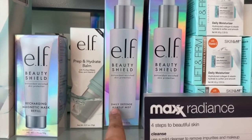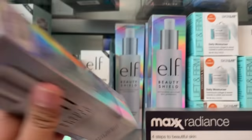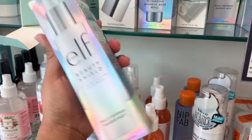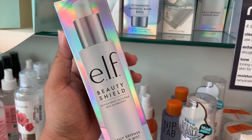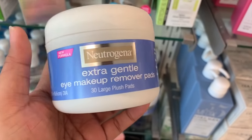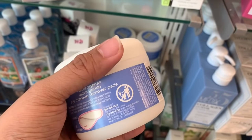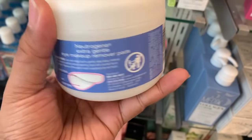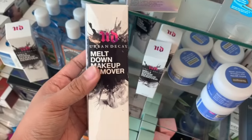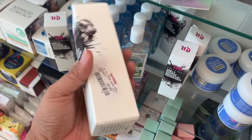But this is new — the first time I see this — which is the Elf Daily Defense Makeup Mist for $3. Can you believe that, guys? There are also Neutrogena Extra Gentle Eye Makeup Remover pads with 30 pads inside for $3. And I found the bigger size of the Meltdown Makeup Remover from Urban Decay for $10.